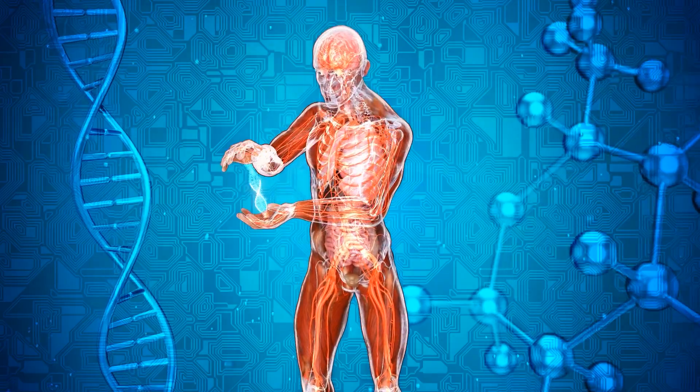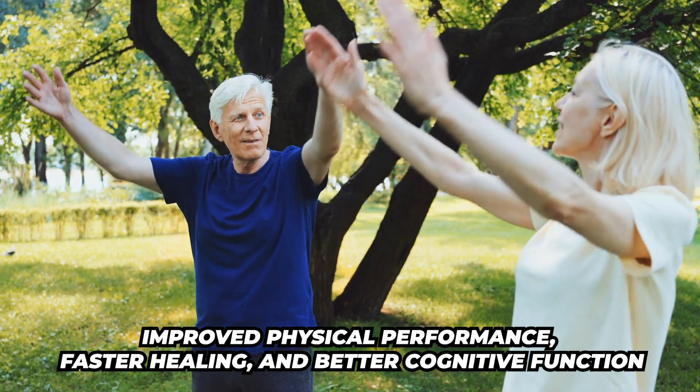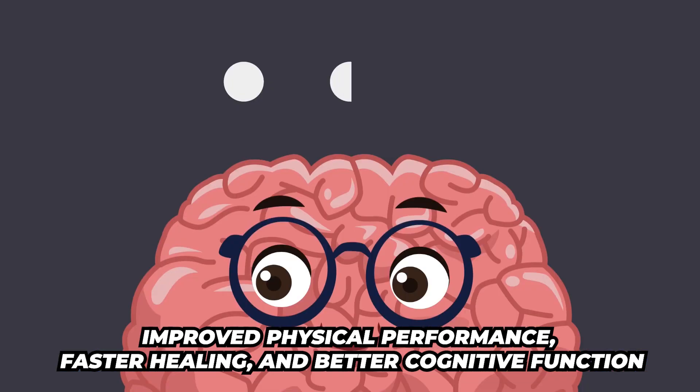The overall benefit would be more cellular energy, improved physical performance, faster healing, and better cognitive function.